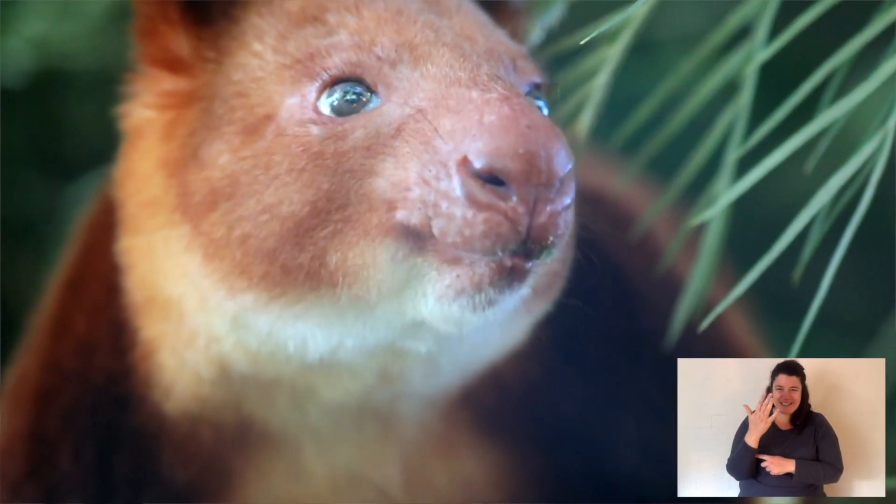Now they are marsupials, so they're very different to, let's say, a spider monkey which is a primate. Spider monkeys are so adapted for the trees with those long arms and a prehensile tail, but a tree kangaroo can't swing in the trees — it can't even climb down any way other than like a fireman does on his ladder, backwards.